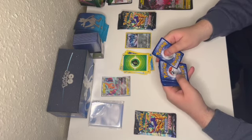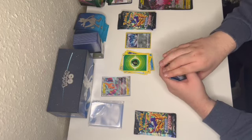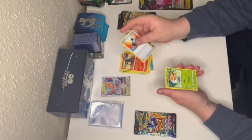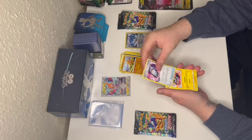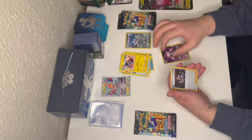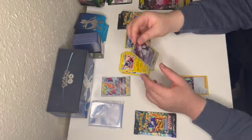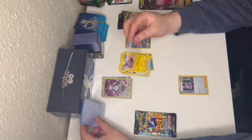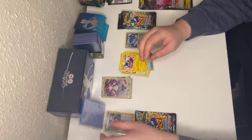Let's have a look again — one, two, three, four, one, two. Oddish, Salandit, Energy Search, Grubbin, Energy, Solrock, Lost Vacuum, Luxray. I ain't got this card — I think I've got the Hop one. It's probably only the signed cards that are gonna get put into the trade binder, because these are some sought-after cards, these signed ones. But I know I haven't got that Diancy.